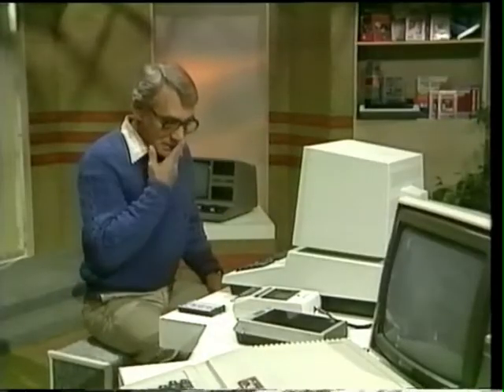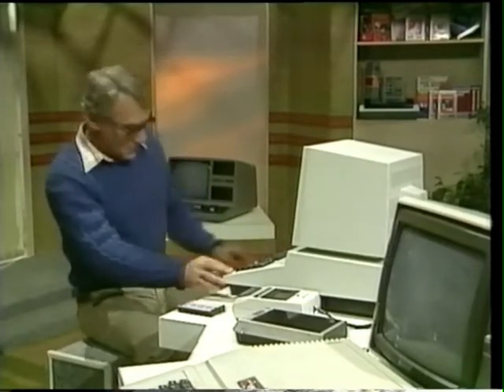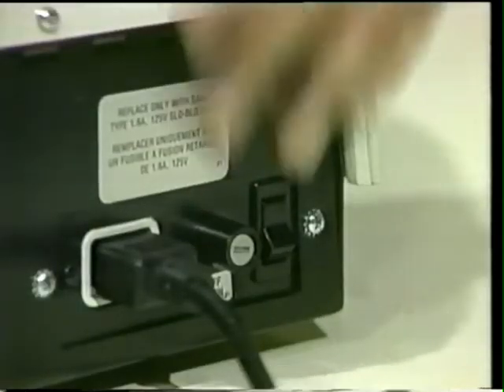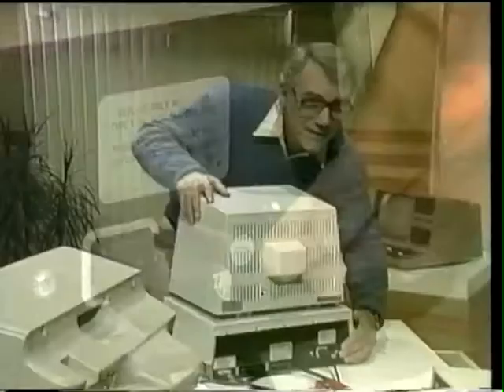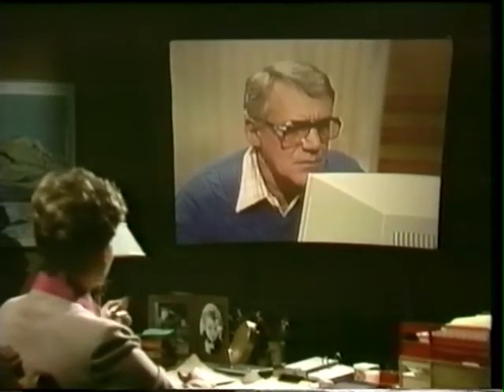I guess I better turn it on. The switch is at the back. But why is it hidden? So that you don't switch the computer off by mistake. Now, that's very smart. Now, what's this? 31,743 bytes free. What on earth is that? We'll come back to that in a minute. What matters now is that the computer is ready.